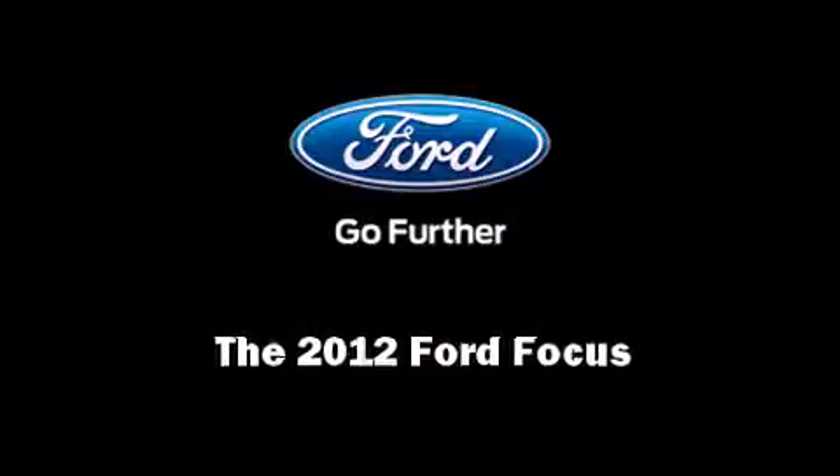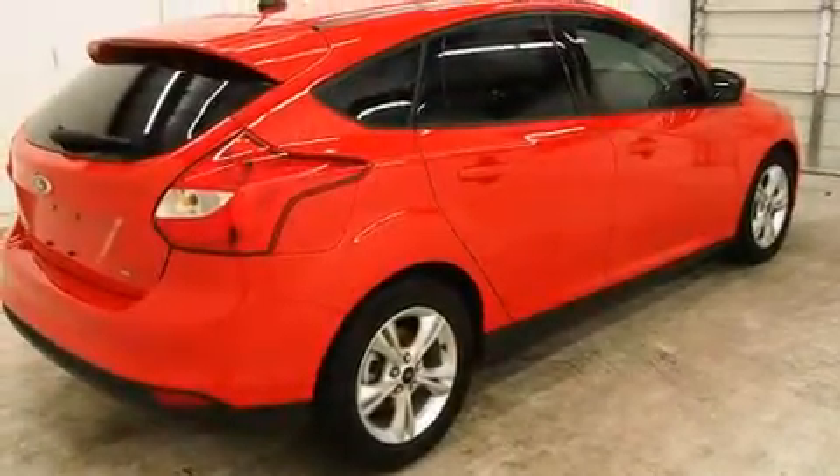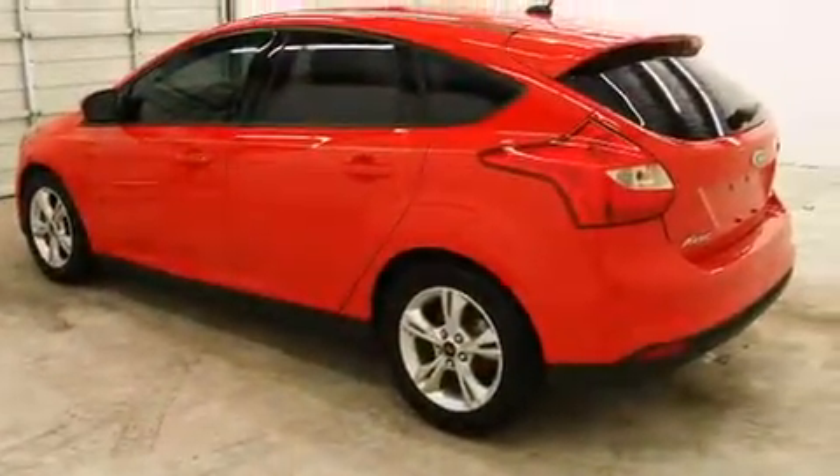Sensibility and practicality define the 2012 Ford Focus. With less than 20,000 miles on the odometer, this vehicle proves competitive in its price class based on its condition and value.